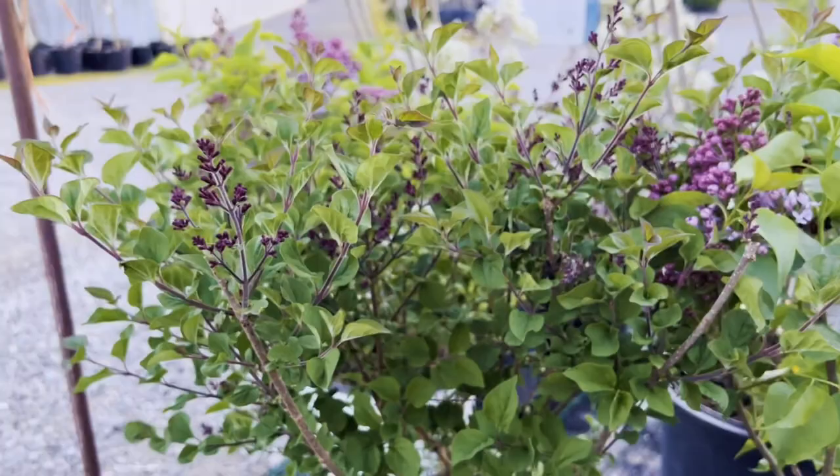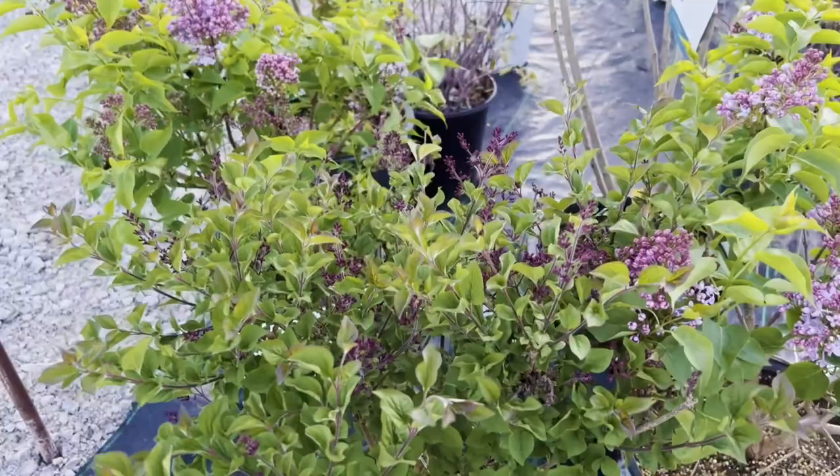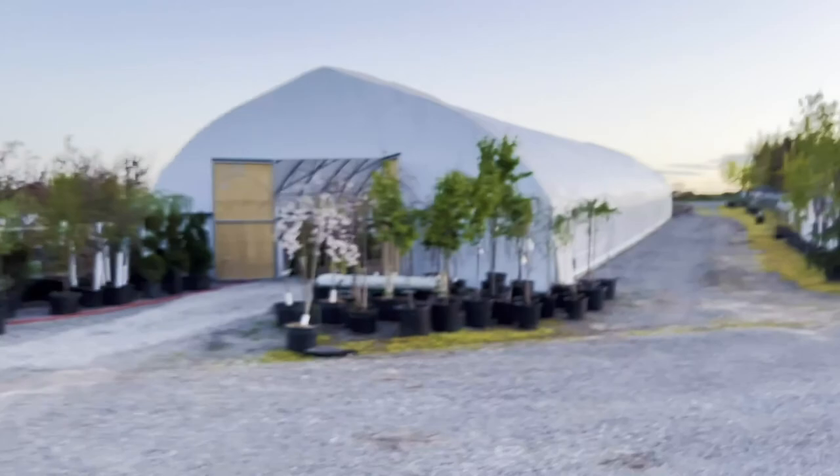The Bloomerang is nice because it gets a flush of flowers in the springtime and then re-blooms throughout the season — not as profusely as in the spring, but really pretty.